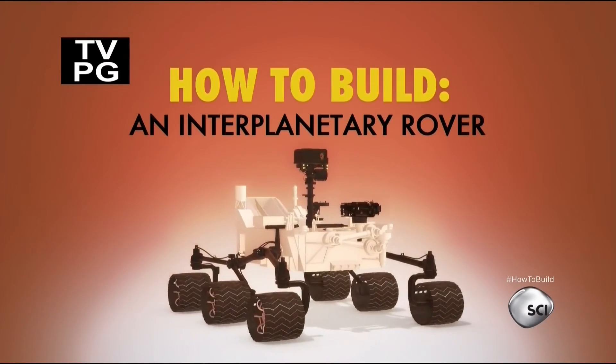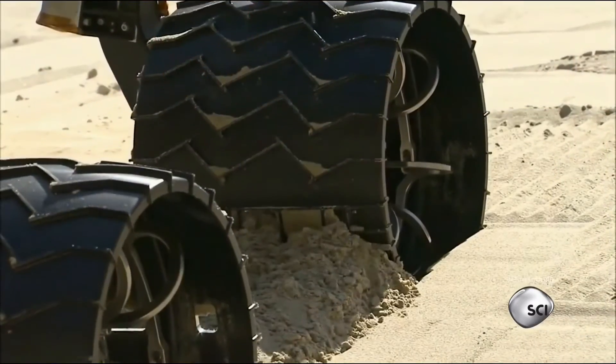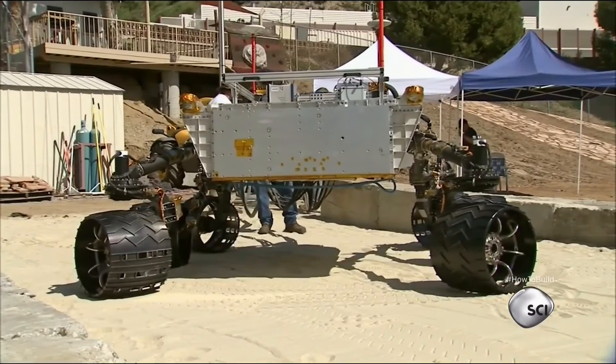How to build an interplanetary rover. The terrain on the alien planet you'll visit could be treacherous, so you'll need your rover to be extremely agile.